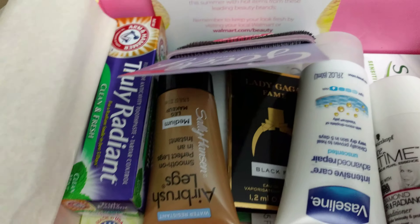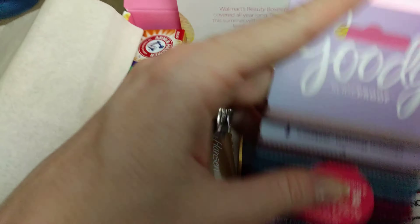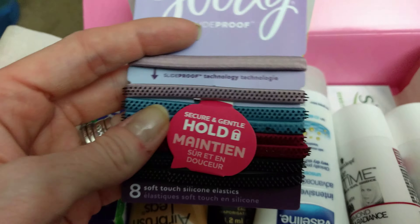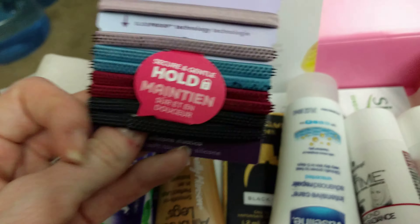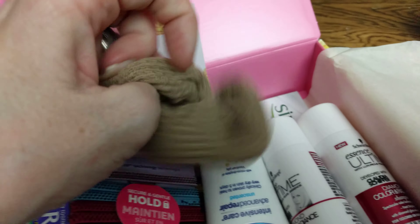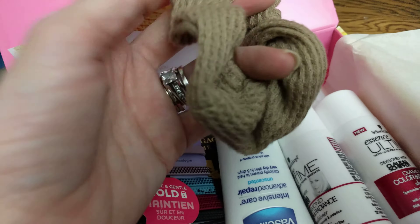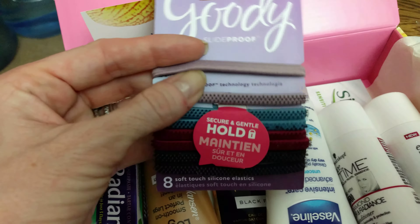Alright, let's see what we got in here. Oh, yay! Right here — I'm loving this because every time I run with the puppies, my hair falls out. These ones slide right out of my hair, but now I've got some grippy ones. I'll have to test them out.